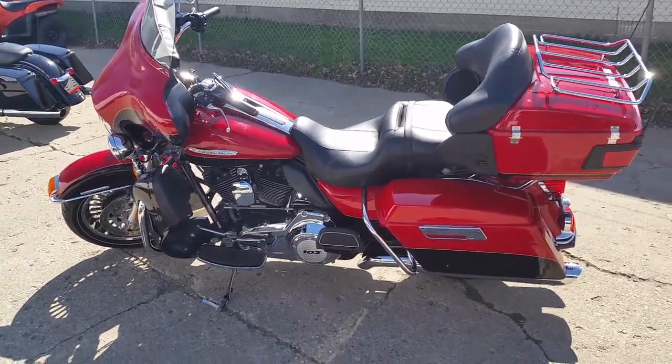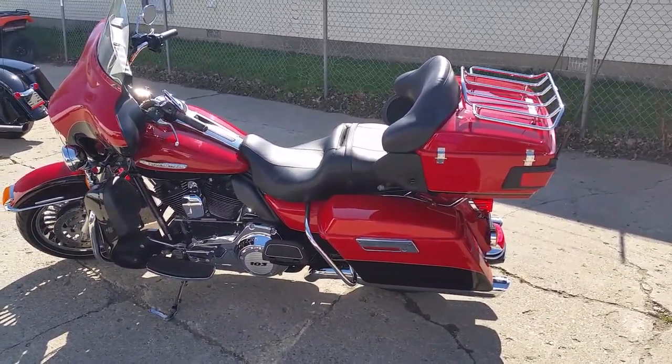Visit our website at approvalpowersports.com — we've got over 450 used bikes in stock.